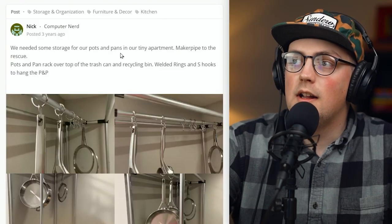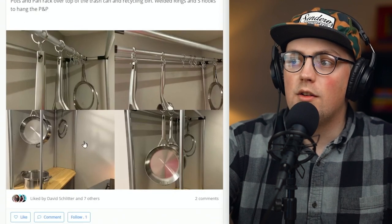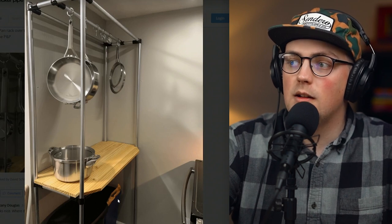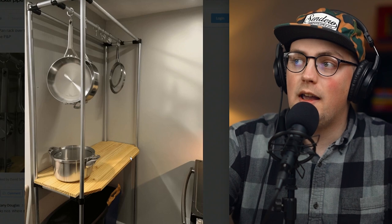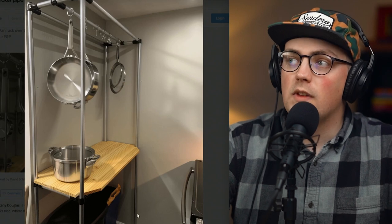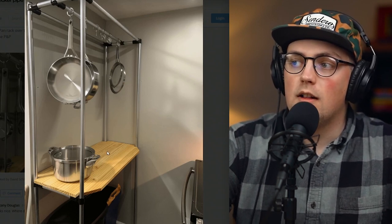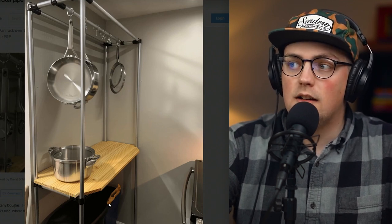First up is this storage solution from Nick, and this is for storing pots and pans in their tiny apartment. It's really cool because underneath here is where they have their garbage can and recycling bin. Their stove is right in front of it so it is a really compact area, so you've got to make the best use of the space that you can. The frame just goes up and over, and you can still access the garbage can.